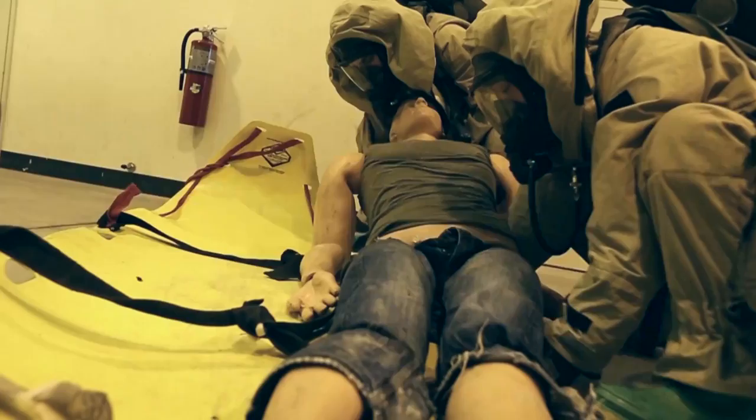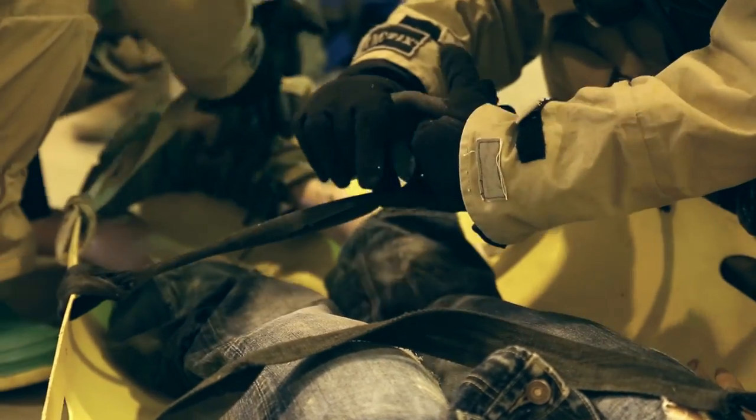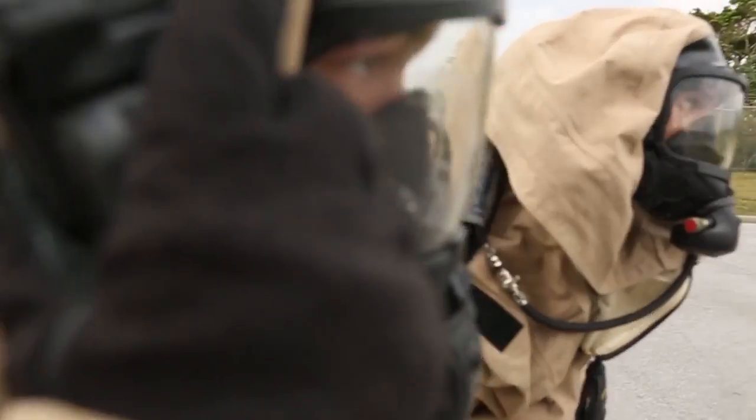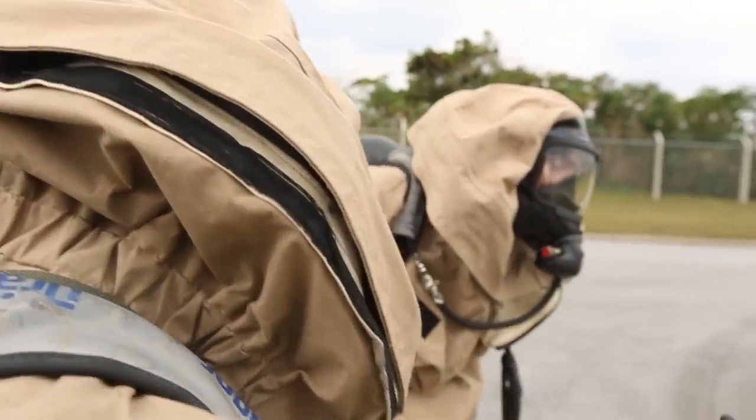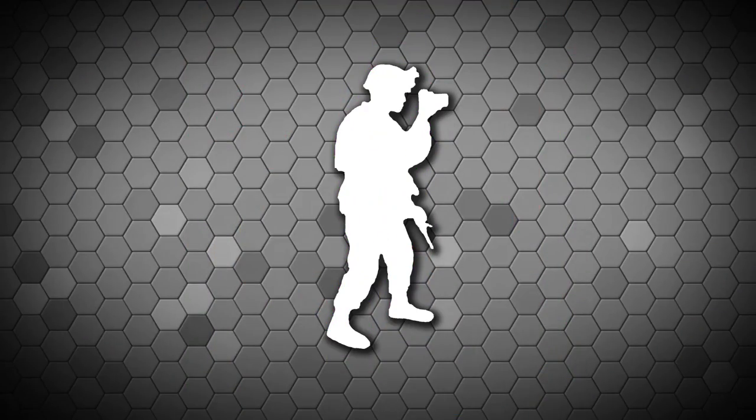Once we identify the hazards and we know what we have downrange, then we're clear to take the casualty out through the decontamination line and get them to medical. We're about to extract!